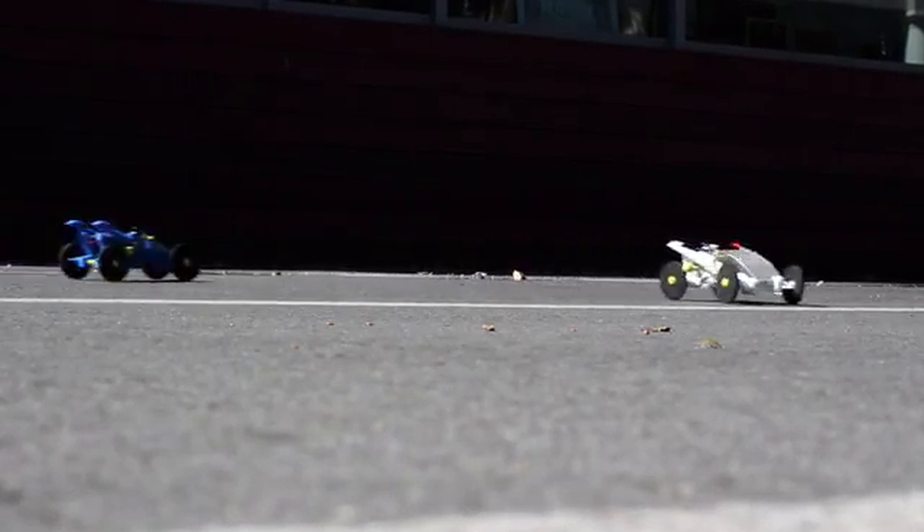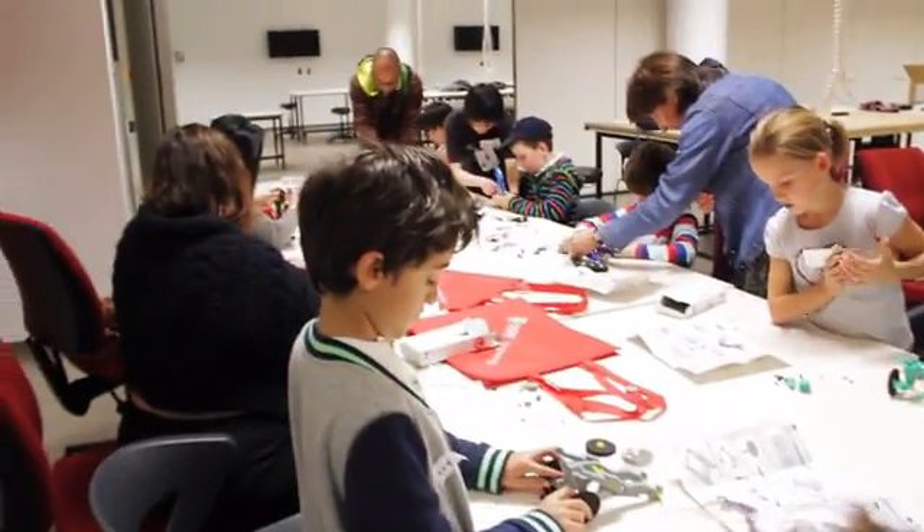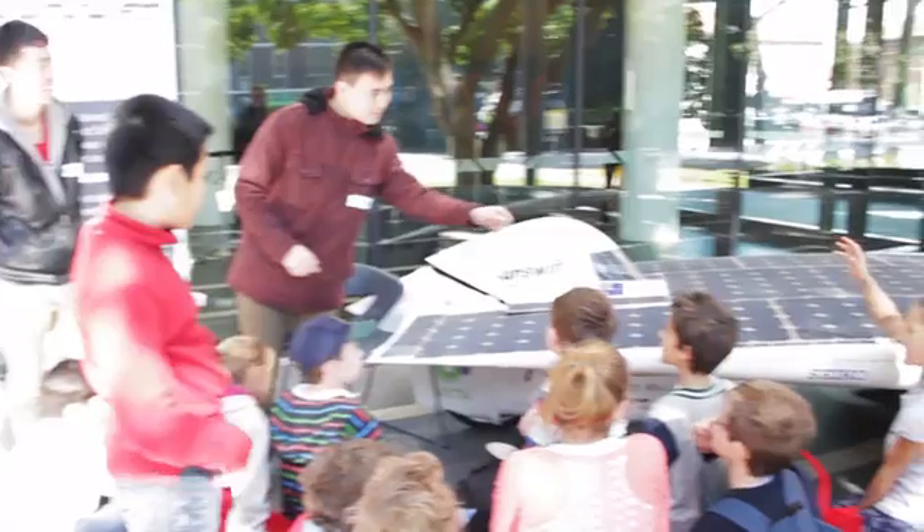We launched our first project, the Volta Racer Solar Car, two years ago and it has been widely adopted by parents and teachers alike to teach their kids and students about the basic principles of renewable energy, mechanical engineering, and basic electronics.